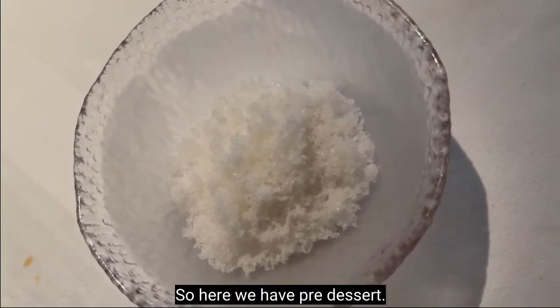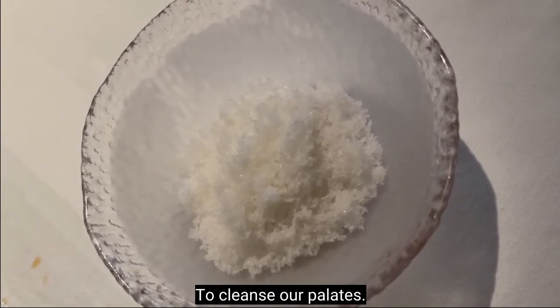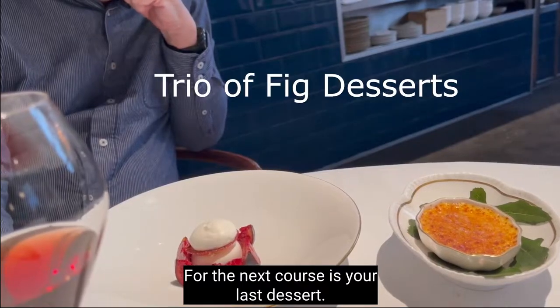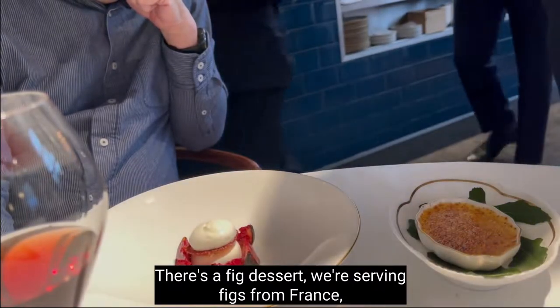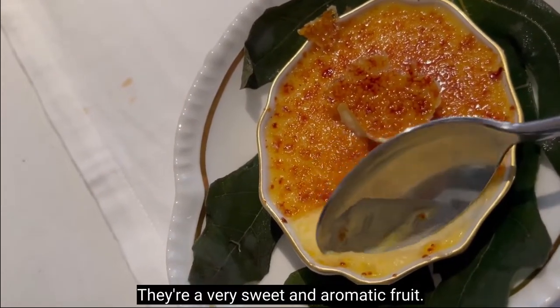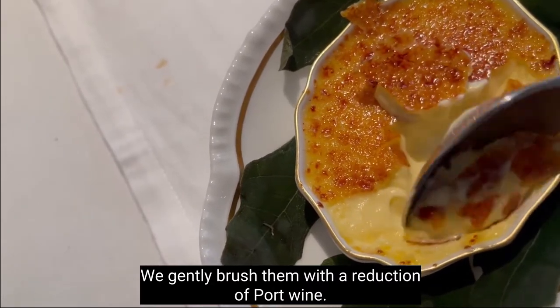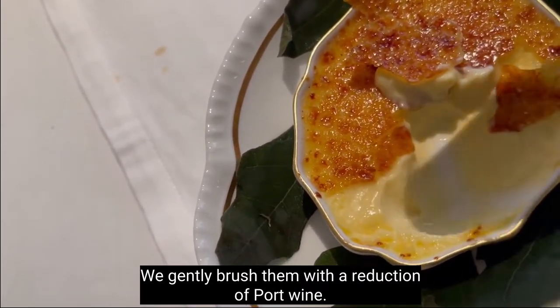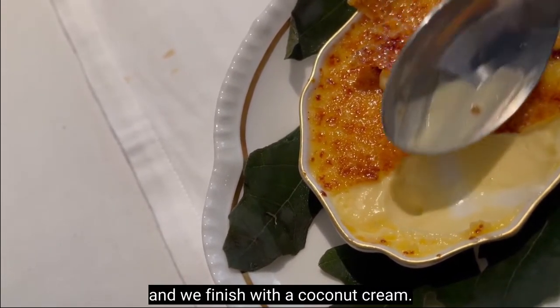And here we have pre-dessert to cleanse our palates. The next course is your last dessert — it's a fig dessert. We're serving fig from France, from the south of France. They are sweet and aromatic fruits, gently brushed with a reduction of corn wine. Underneath there is fig compote, topped with sesame seeds, and finished with coconut cream.